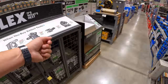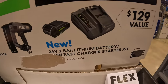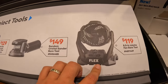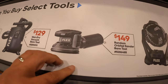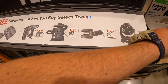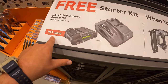Flex has the sale going on — buy one, get a starter kit for free. The starter kit is a 2.5 amp hour battery and a charger. So it's $279 for the 18-gauge brad nailer, $119 for the 8.5 inch job-site fan, $149 for the random orbital sander, $129 for their wet-dry vac, and $279 for their 18-gauge cordless finish nailer bare tool. If you get any of those five tools, you get this starter kit for free — a 2.5 amp hour battery and fast charger, a $129 value.